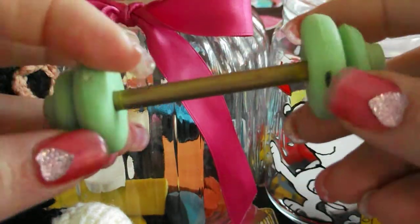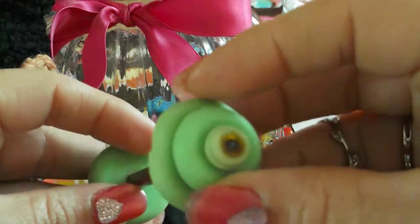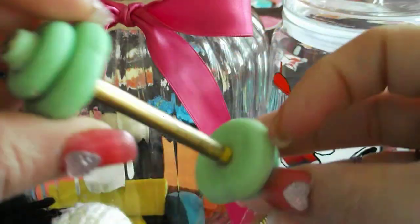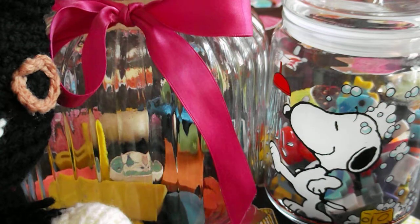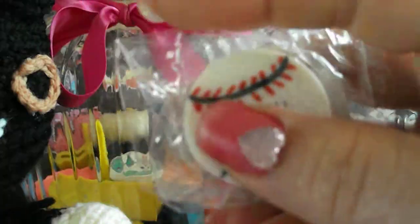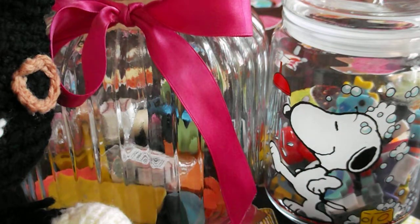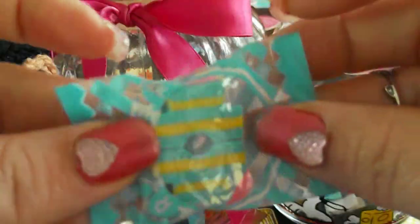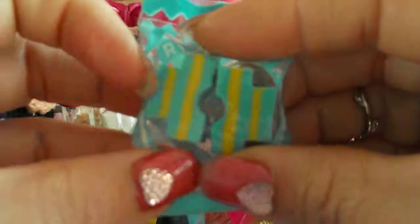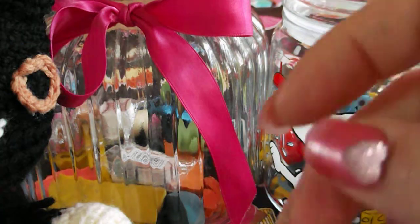Then I have sport-themed erasers. This one is for working out — it has weights inside, and inside it also has a pencil. Very cute. And I have more new ones: baseball, volleyball, and basketball.